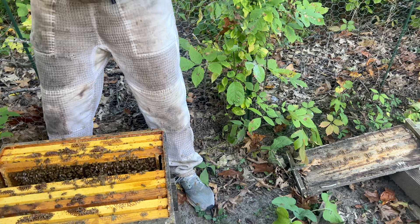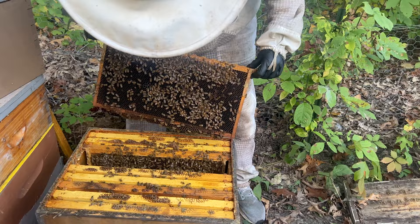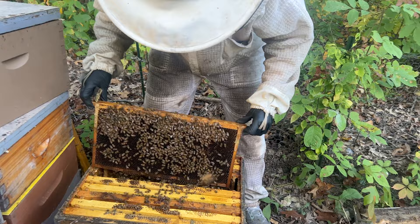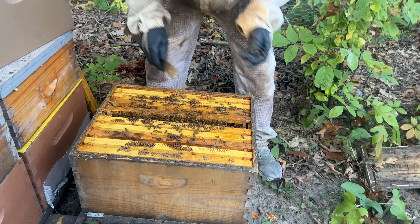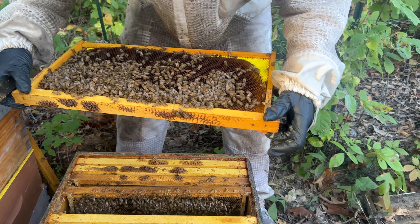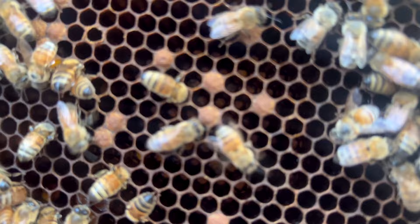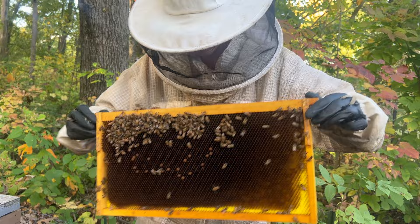There's some brood on the next frame over but this is not what her brood frames normally look like — she must have swarmed. This is not what this hive looks like at all. But I can see eggs in there, so thank God. There are eggs in here, though I'm really confused about why it looks so different.